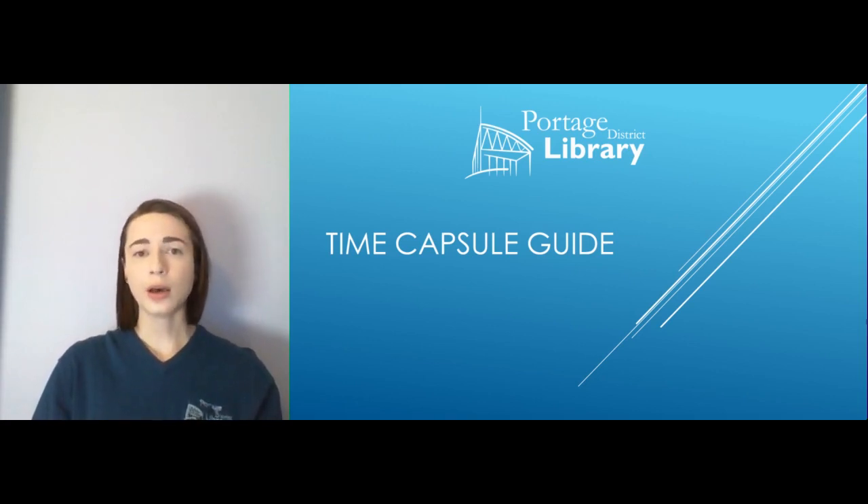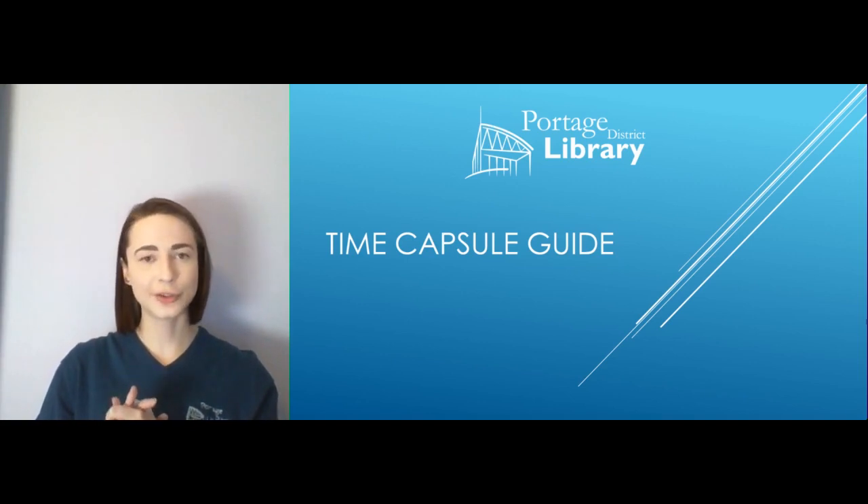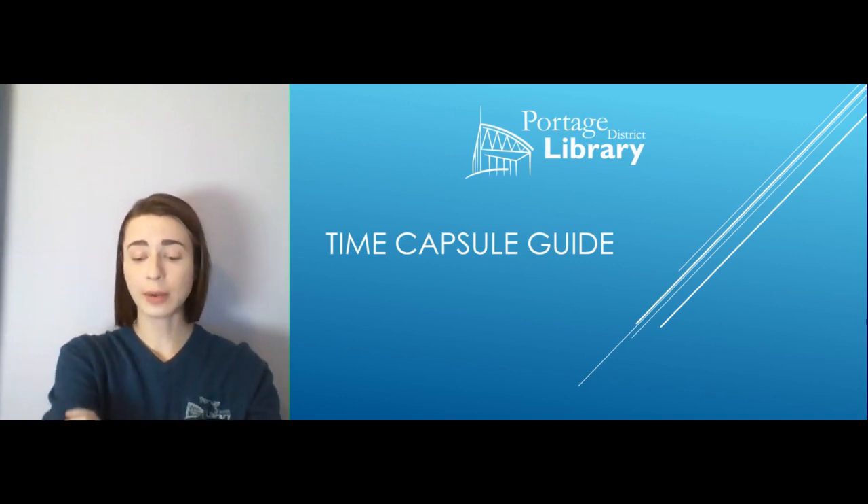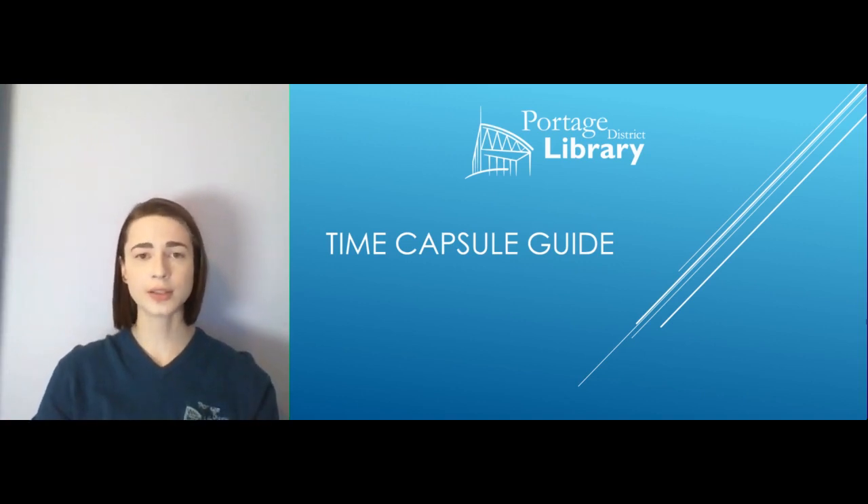Before we get started, when you usually think about time capsules it's something that you bury in your yard and you dig up a couple of years later. If you want to bury your own time capsule, go right ahead. But if you want to get a nice fancy schmancy time capsule, you can totally buy those online and then bury them in your own yards.